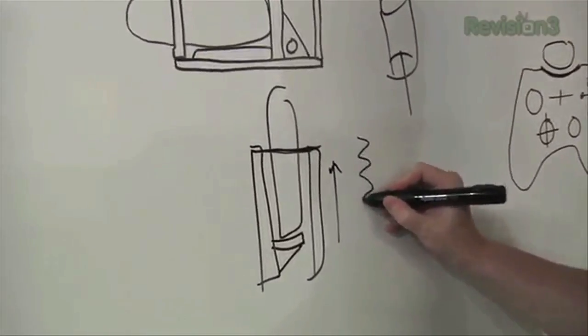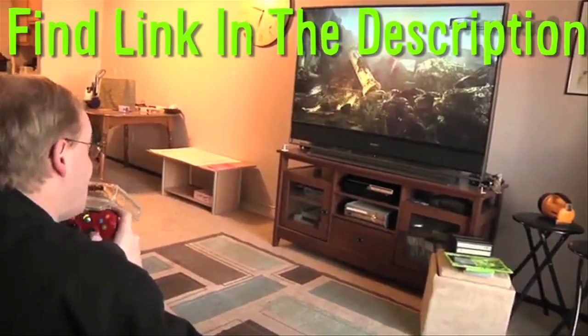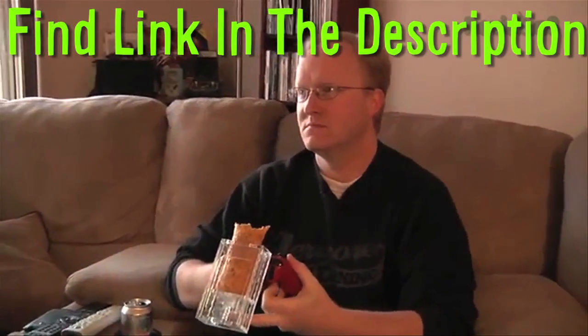Ben Heck created a Hot Pocket dispensing video game controller. Putting a serious amount of dedication into his laziness — find the link below to watch the whole video in all of its Hot Pocket gaming glory.